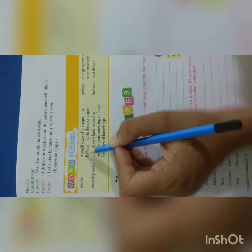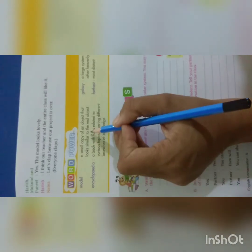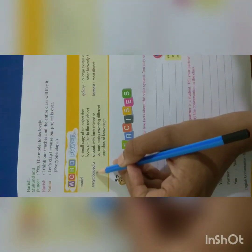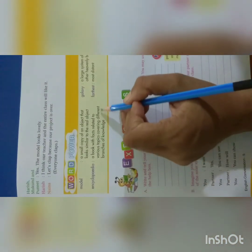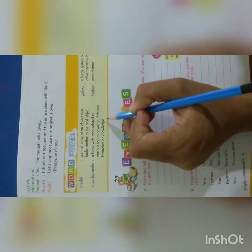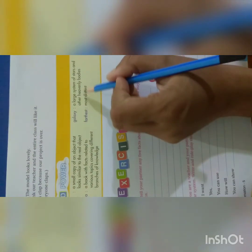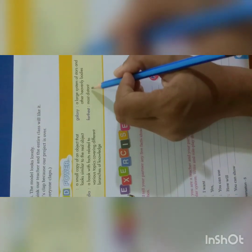Word power. Model means a small copy of an object that looks similar to the real object. Encyclopedia means a book with facts related to various topics covering different branches of knowledge. Galaxy means a large system of stars and other heavenly bodies. Farthest means most distant.